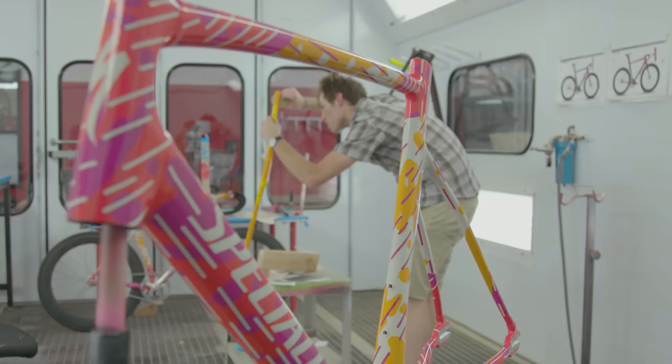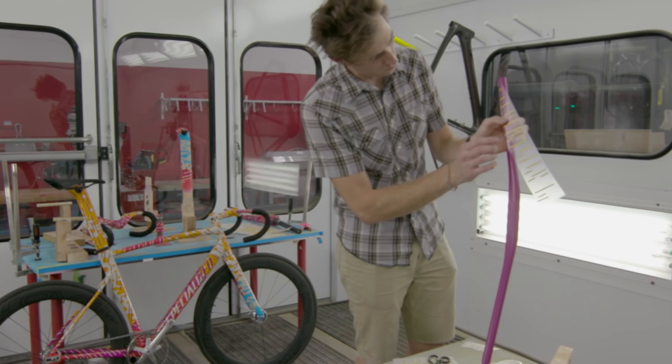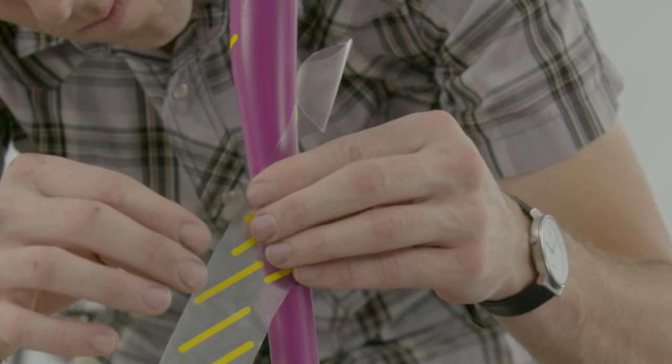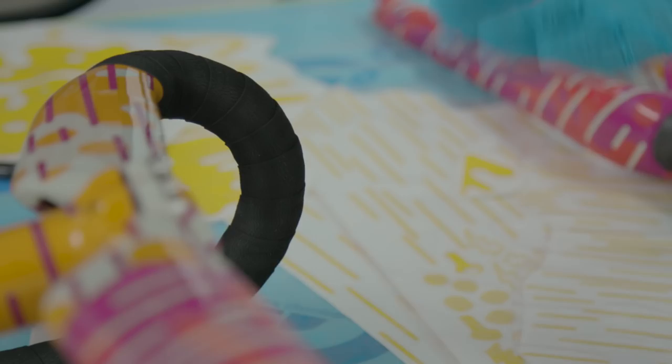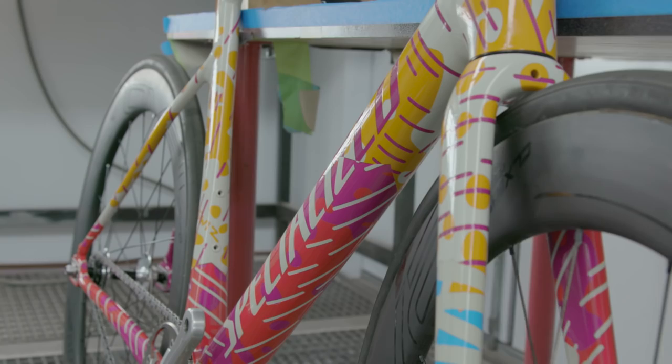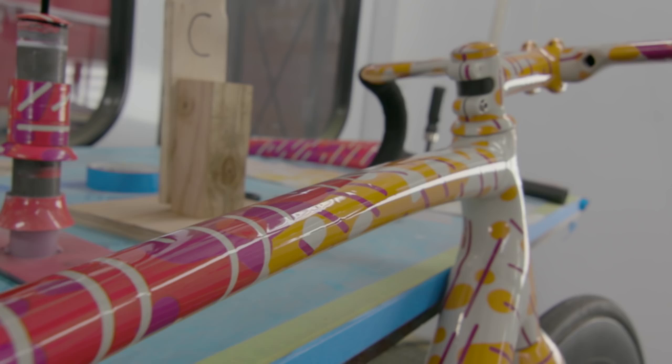The Red Hook bikes were the most challenging masking project I've done on a bike. This one was 16 layers of paint with six different masks over all that, so it turned into a huge masking ordeal. This project turned out really loud — there's all kinds of things going on, so many different colors, so many different directions.